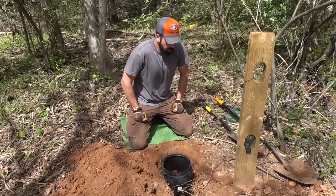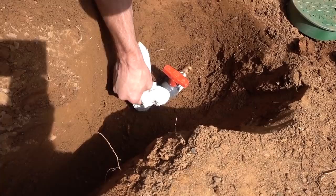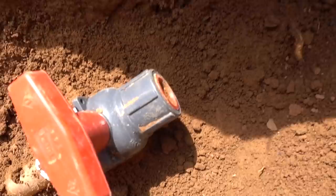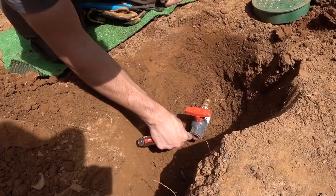All right, it's set. We got it pretty level and it's down in the ground where it needs to be. So now we're going to run the line, get it buried, make our connections, and we should have water here pretty soon. Before I put this fitting in, I want to clean that up a little bit - just eliminating any chances of getting dirt in there. As you can see, there is a plug in the end of the valve that keeps dirt from getting in the hole - that's where you remove and install your connector.